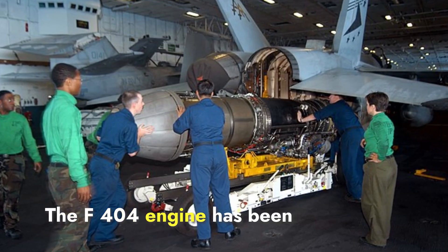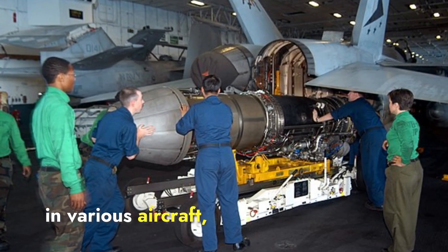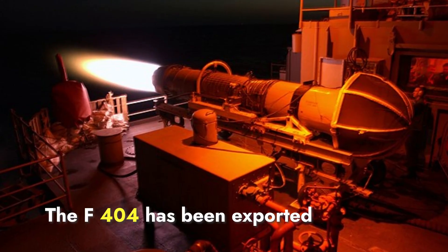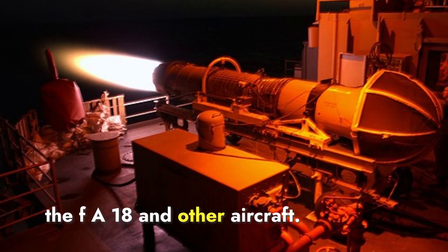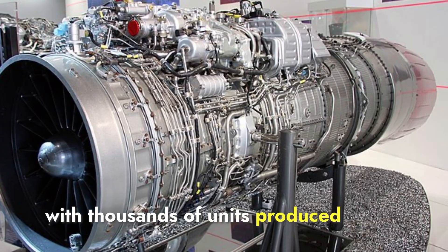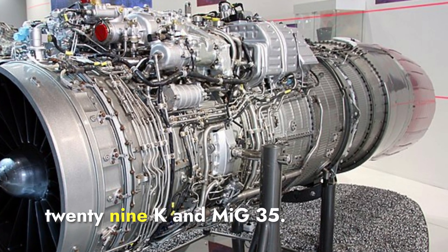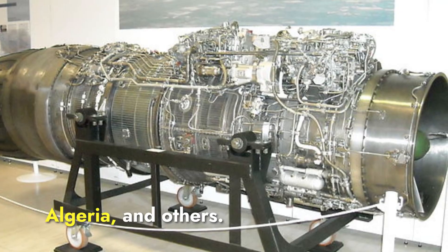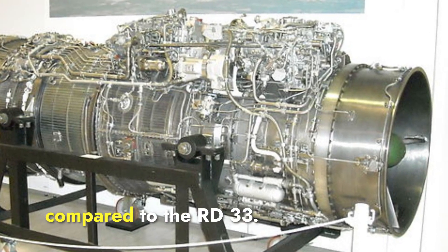The F-404 engine has been produced in large numbers since its introduction, with over 4,000 units manufactured. It is still actively used in various aircraft including the F/A-18 Hornet, the T-50 Golden Eagle, and the HAL Tejas, and has been exported to countries such as Australia, Finland, and Switzerland. The RD-33 has also seen significant production with thousands of units made, remaining in active service in various MiG-29 versions including the MiG-29K and MiG-35, and exported to countries including India, Malaysia, and Algeria. In terms of adaptability and export, the F-404 wins due to its use in a wider range of aircraft.